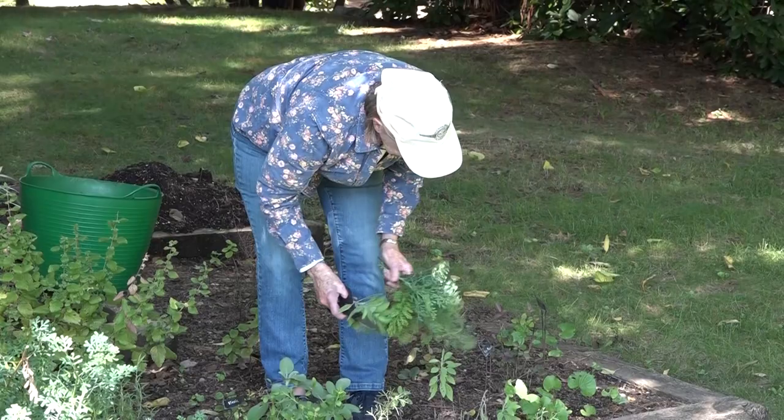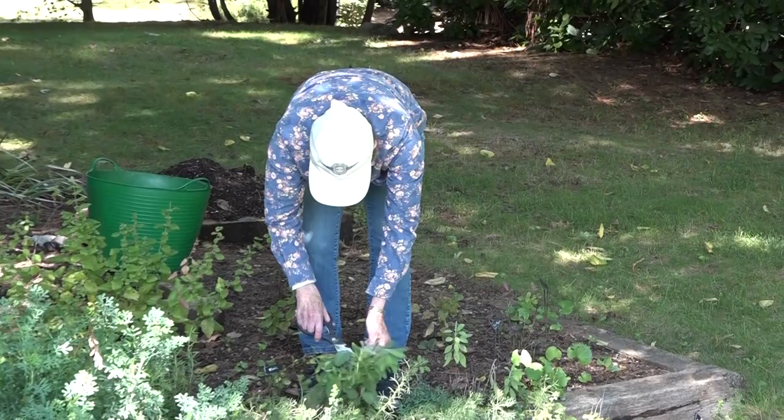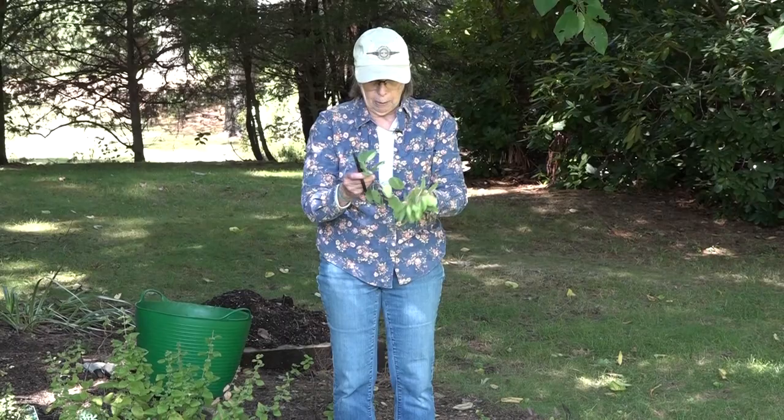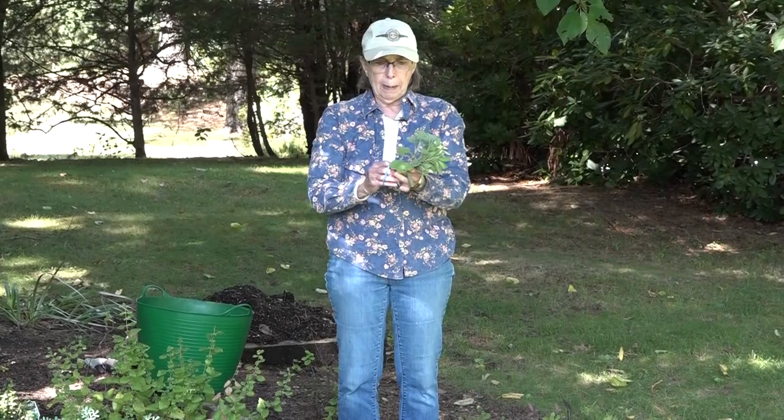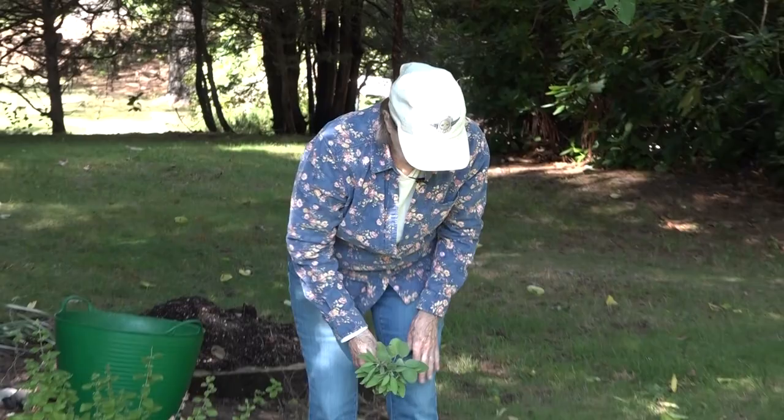I'm picking some sage right now, and sage dries extremely well. I have several different varieties which I'm going to pick. It's also a perennial — it will come back next year — but I'll bundle this with a rubber band and hang it inside to dry and then put it away. This is a little soiled so when I take it in I will wash it off and make sure it's good and dry, then hang it up. We'll have sage to use all winter, and I'm going to use some sage today in the cooking portion of this program.